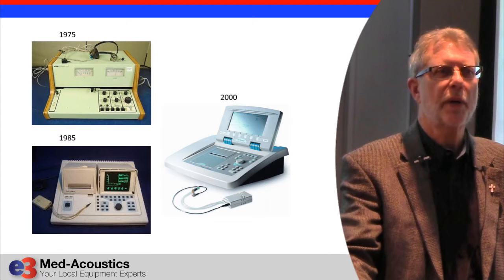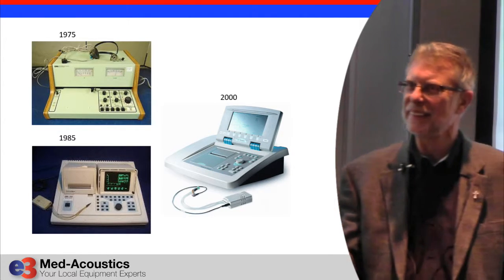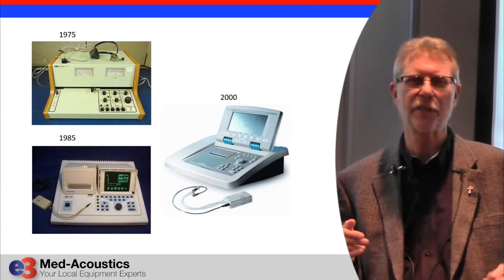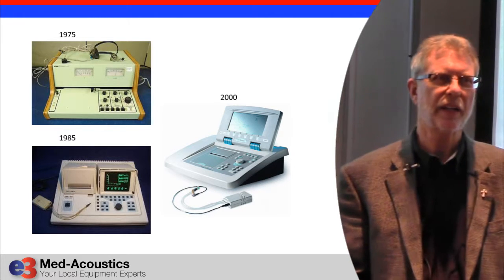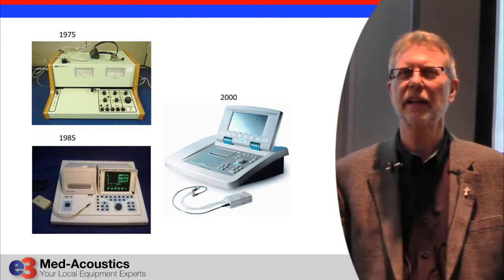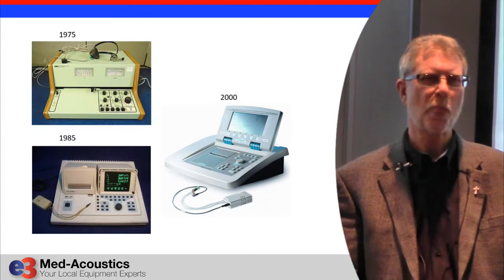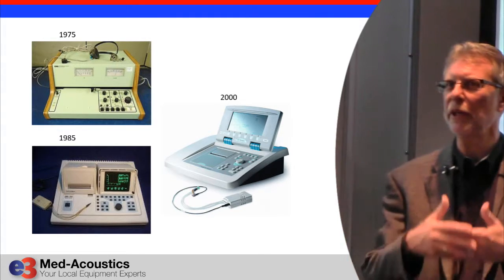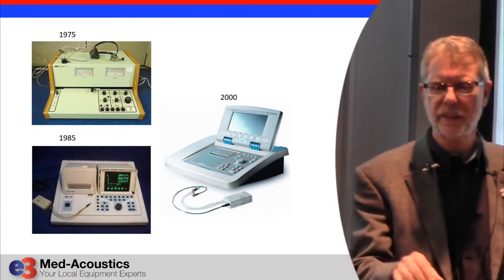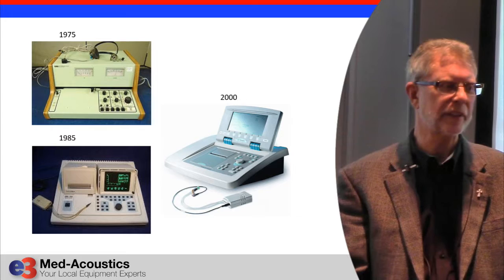This is like throwback Thursday here — you know you're old when you've worked on every single one of these. I started in the audiometric equipment business in 1974. In 1975 the GSI 1723 came out. I was very excited in 1985 when the GSI 33 came out — I remember receiving it at my apartment and putting it on the coffee table, excited about this brand new technology. It was the first system I ever saw that doesn't have an XY plotter in it; it actually had a little thermal printer built into it.